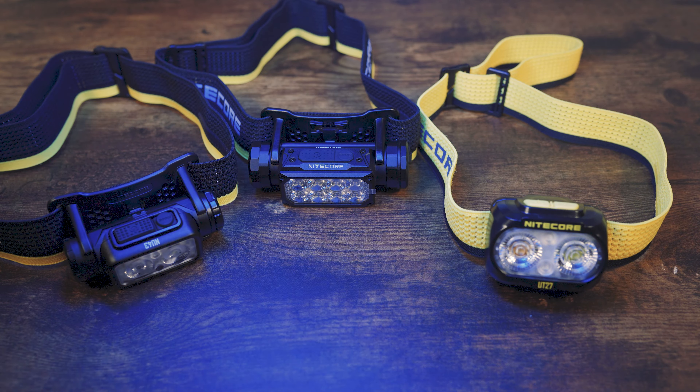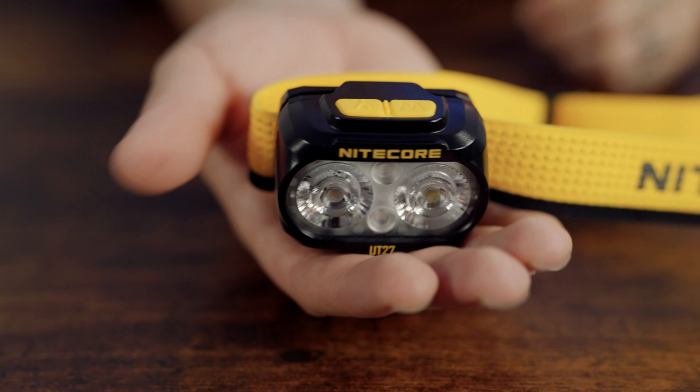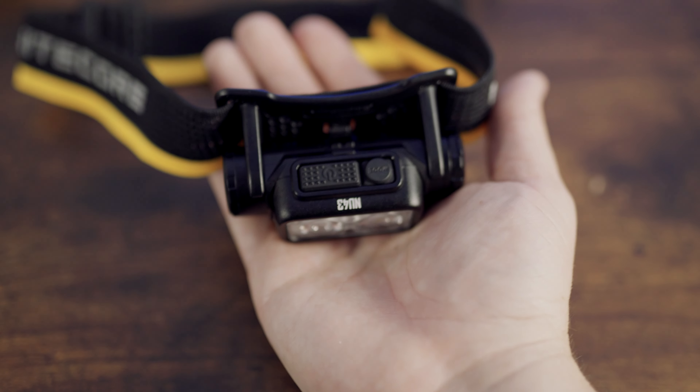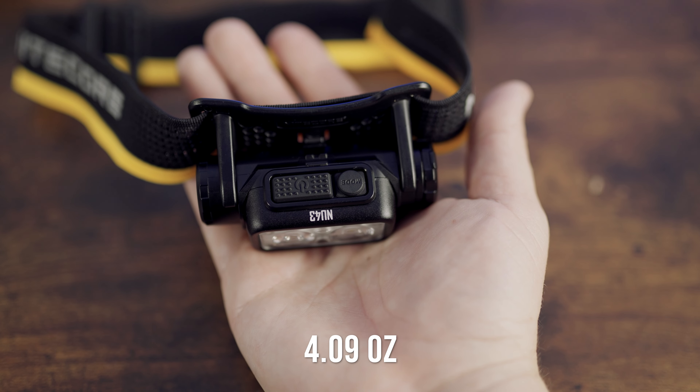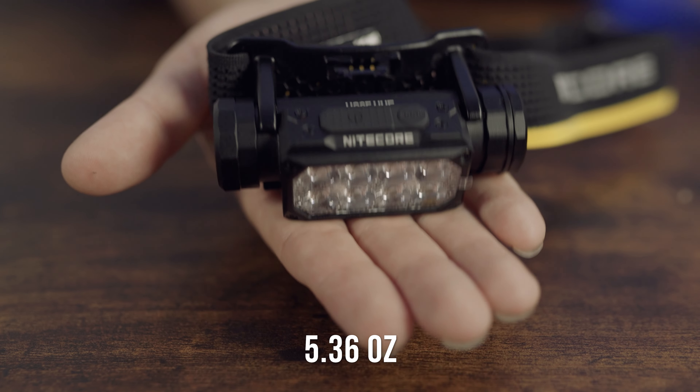Where these headlamps also differ is their size, weight, and shape. The UT27 is obviously the lightest at 2.61 ounces. Second is the NU43 at 4.09 ounces. And then the HC65UHE at 5.36 ounces.